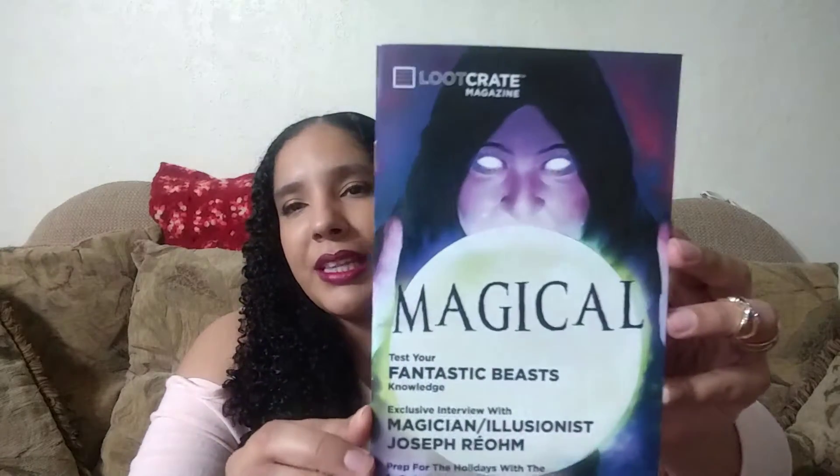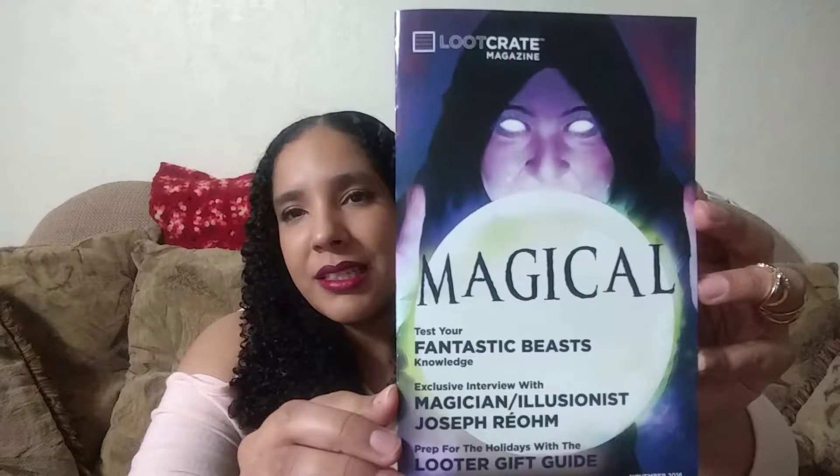This month's theme is magical. Here is the little magazine that you get in the Loot Crate box — it says 'Magical,' has a Fantastic Beasts knowledge quiz, and it's also a gift guide. Oh, this is so cute at the back — it says 'We love you.' So the Loot Crate loves you.